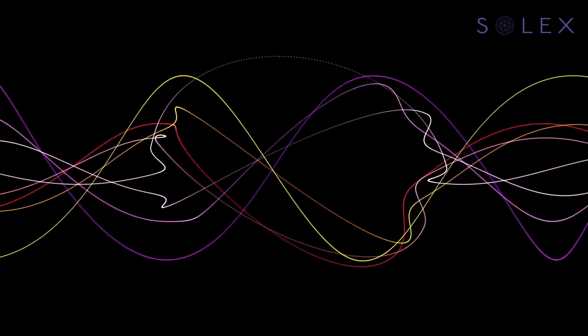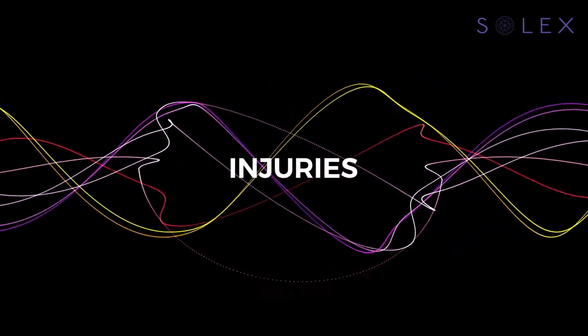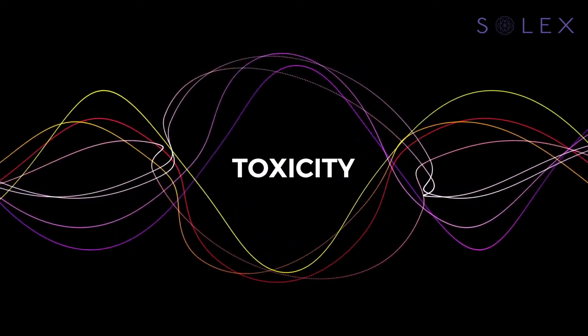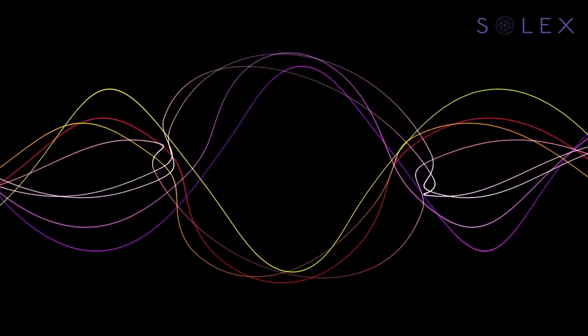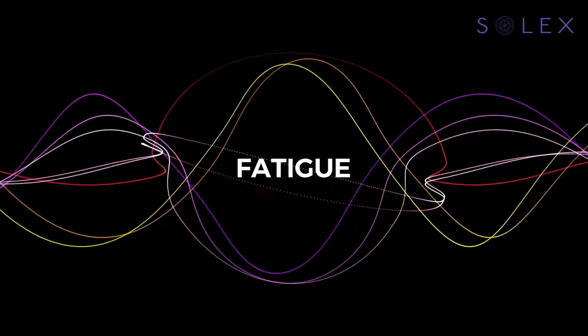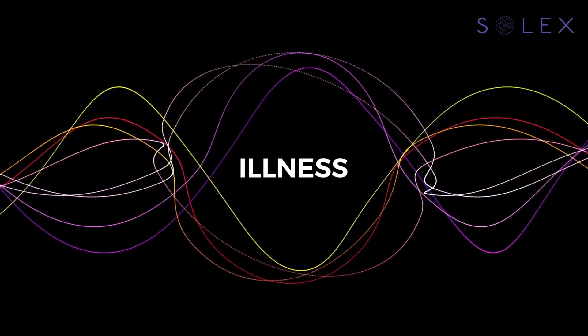When these frequencies are disrupted by injury, stress, diet, emotions, infection, and toxicity, the biological cell-to-cell communication may become out of tune, as well as show up as fatigue, depression, illness, and disease.